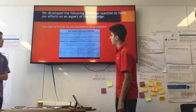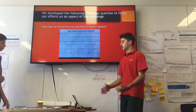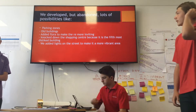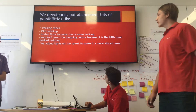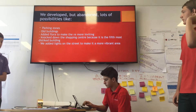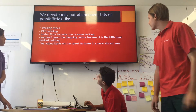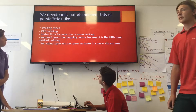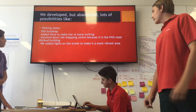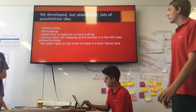We've done this by renovating the area around Nick to add more trees and park benches. We developed and abandoned lots of possibilities like parking zones. We got rid of old buildings and planted more trees to make it more natural and inviting. We knocked down the shops and the old hotel because it was the fifth most disliked building in the survey out of 136 people, and we've added lights on the street to make it more vibrant and make people feel safe at night walking around there.